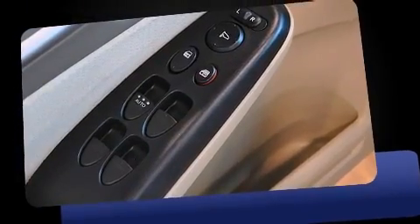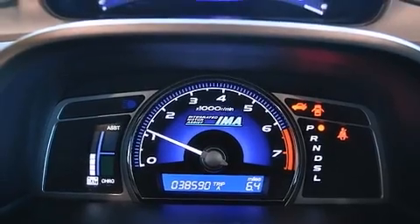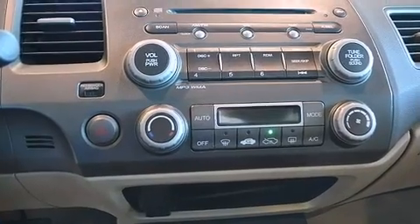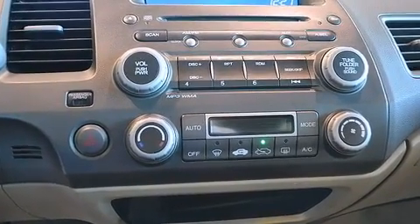Honda prioritized comfort and style by including one-touch window functionality, a tachometer, variably intermittent wipers, turn signal indicator mirrors, and remote keyless entry.